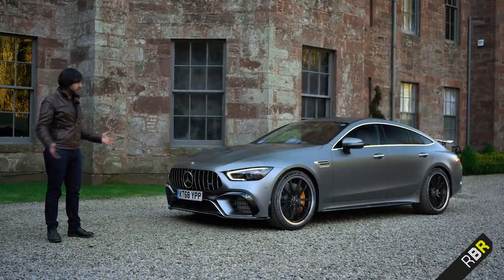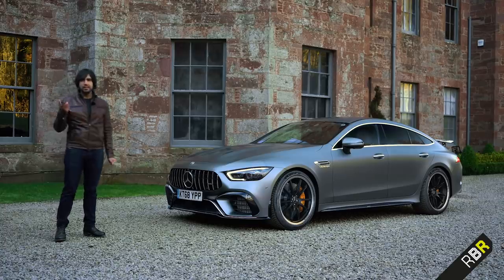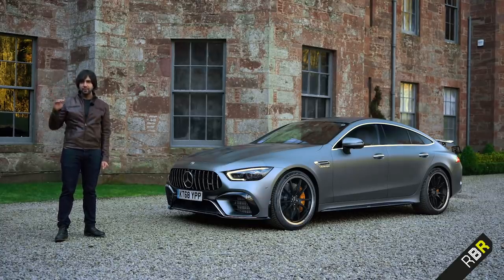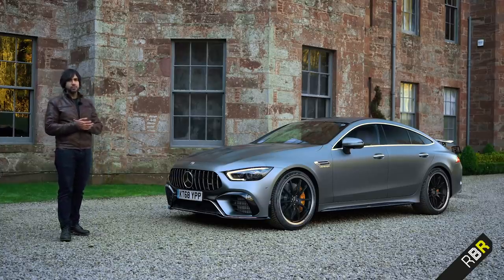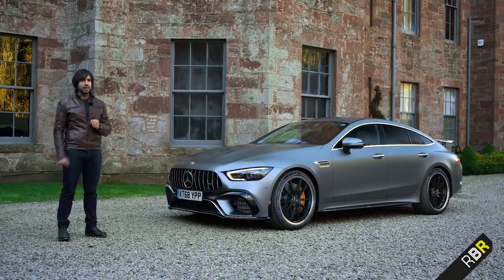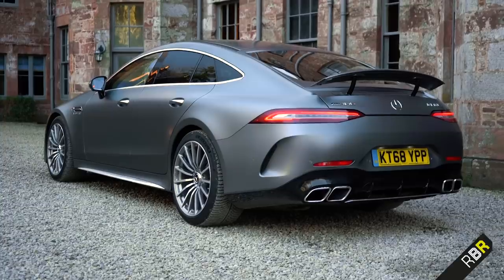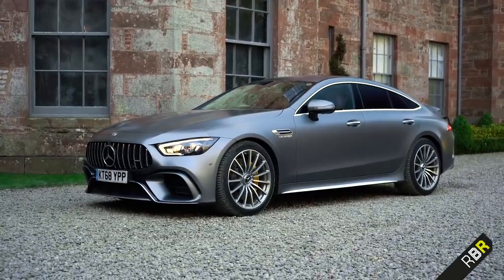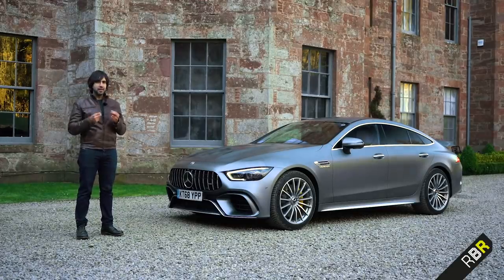This is just the start of the GT four-door family. There are going to be cars that slot underneath — think of it the way Porsche have different levels of Panamera. In some countries there'll be a GT 43 with a six-cylinder engine. The GT 53 will certainly be in Europe and it's a car I hope we get to test. So yes, outside it's very AMG GT, and the tech is a mixture of E63 and AMG GT two-door.